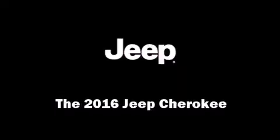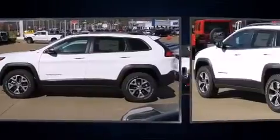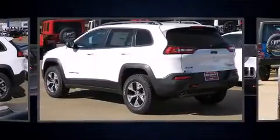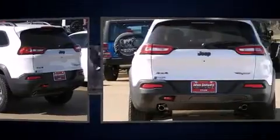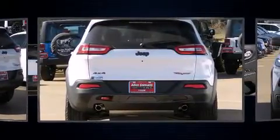The 2016 Jeep Cherokee. Under the hood, you'll find a six-cylinder engine with more than 270 horsepower. And for added security, Dynamic Stability Control supplements the drivetrain. Four-wheel drive allows you to go places you've only imagined.